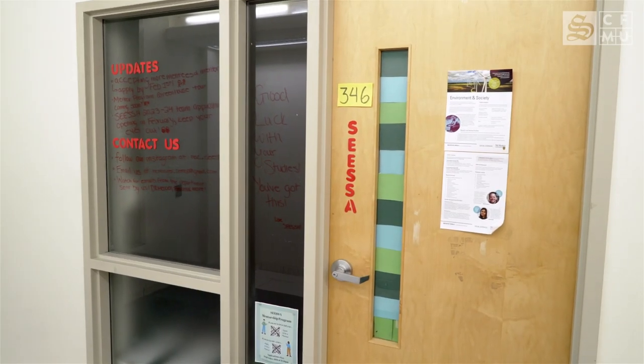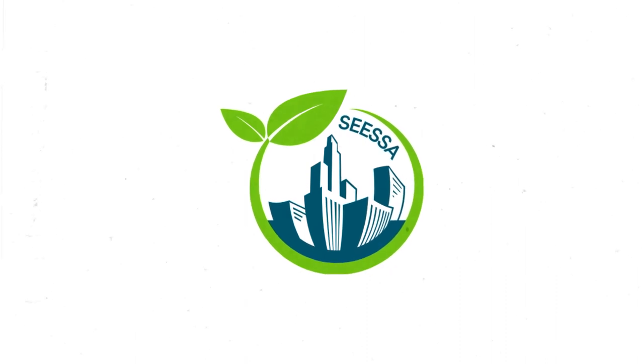You can find dedicated Earth, Environment and Society spaces on the third floor of BSB. Plus, if you head over to BSB 346, you can check out the School of Earth, Environment and Society's Student Association.